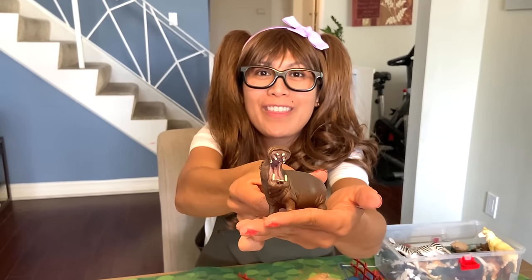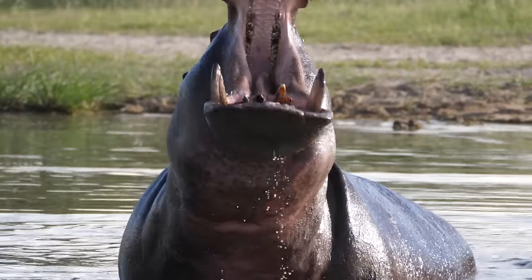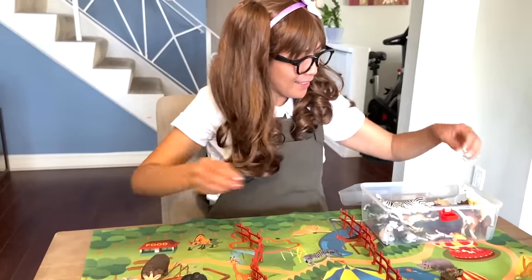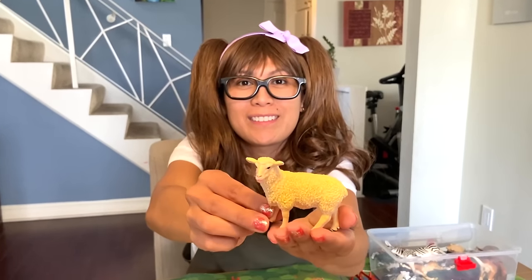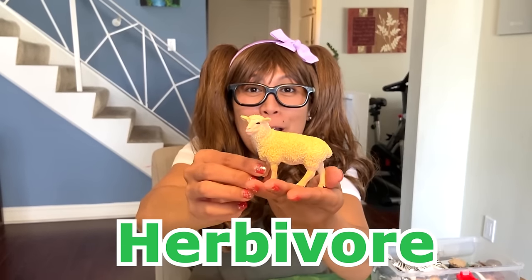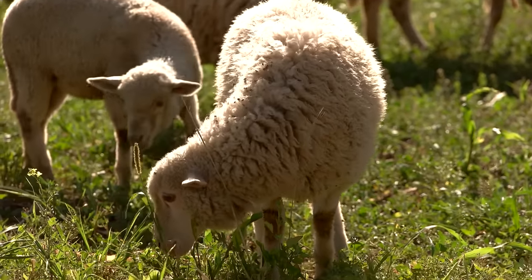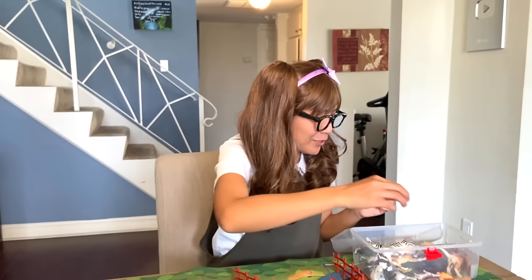Look at the hippopotamus' mouth. Herbivore! Hippos are herbivores but have omnivorous behavior. How many did you get right? Now we have a sheep. Herbivore — plant-eaters. They can eat a variety of food from low-quality grass to high-quality twigs and shrubs.